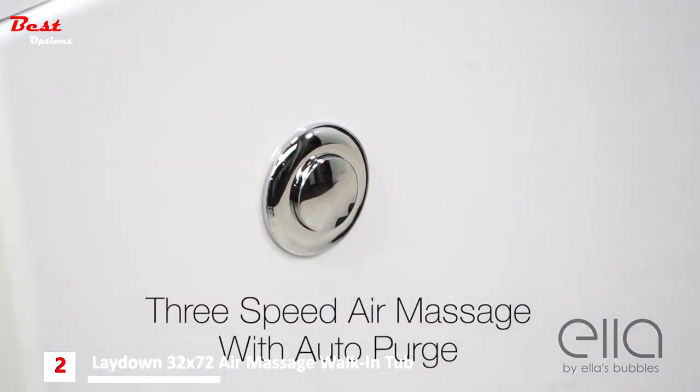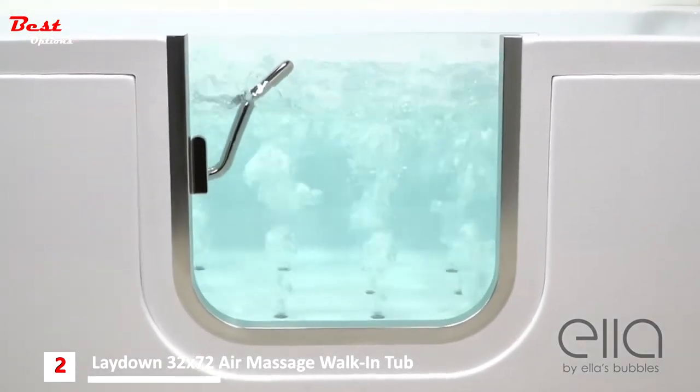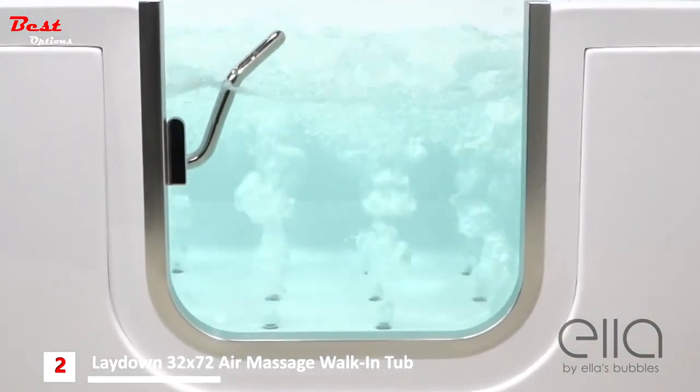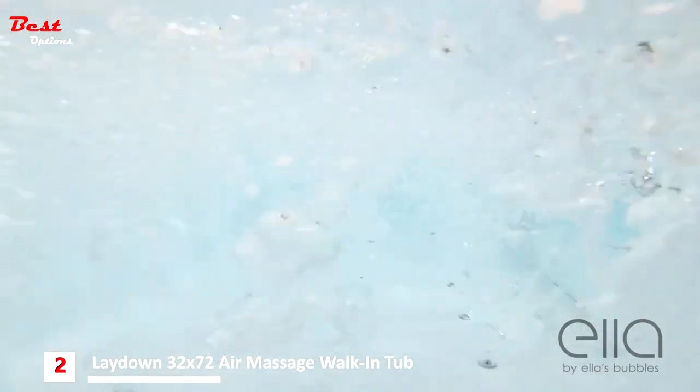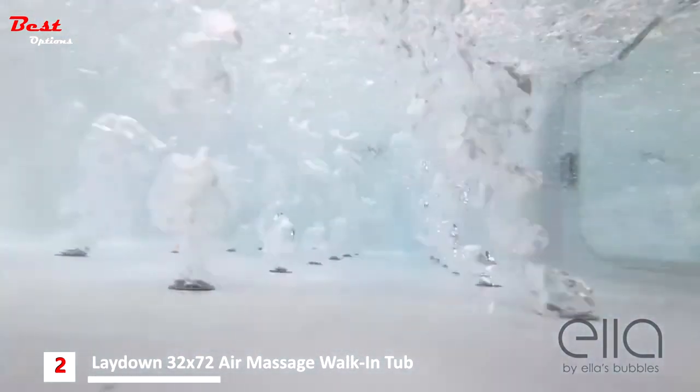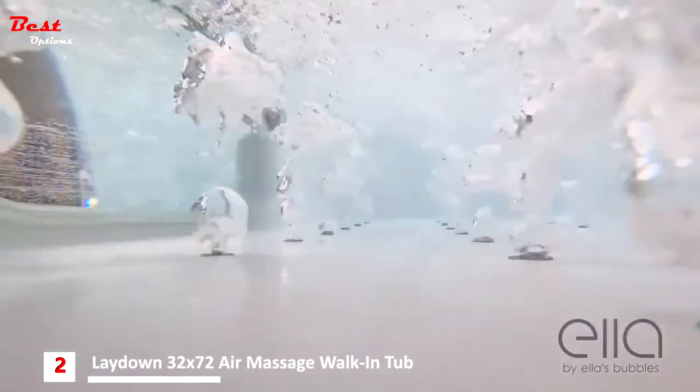The air massage tub comes with 3-speed air massage with auto purge. Auto purge clears the moisture from your tub after bathing to keep it fresh for each use. The unique air jetting design of this tub creates a bathing experience unmatched in the industry.